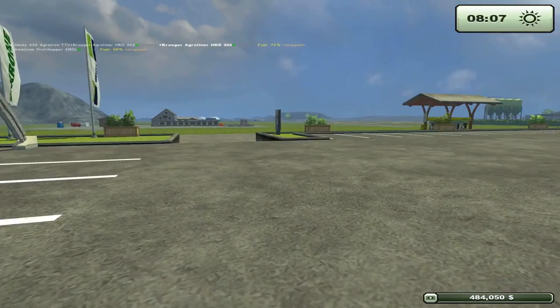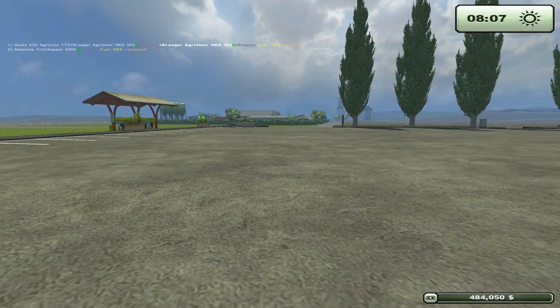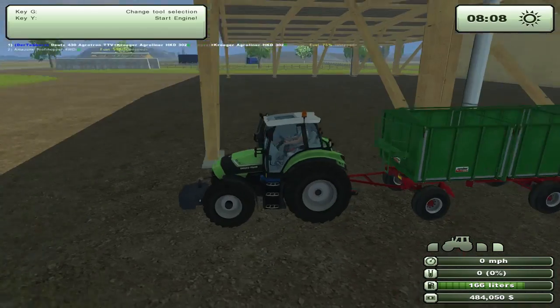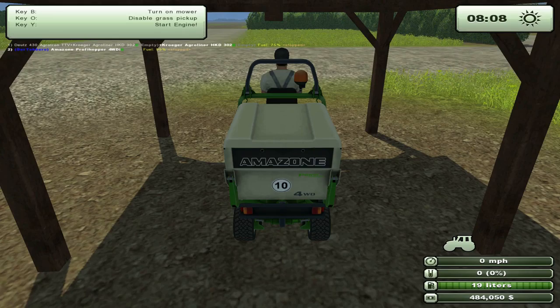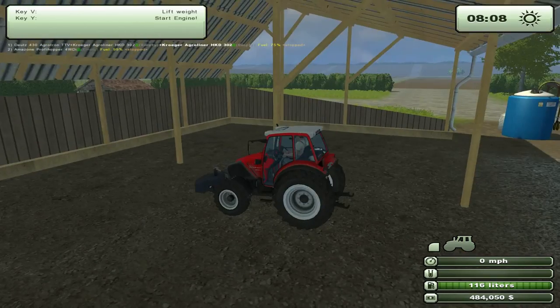It looks like we will definitely have that Profihopper. Several of you told me to get into sheep - the Profihopper would be useful for sheep. We got rid of the Carewield one and got the Profihopper, plus this.